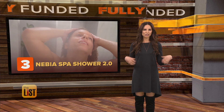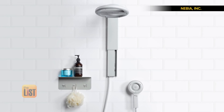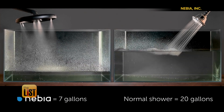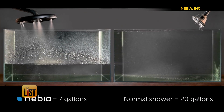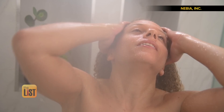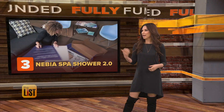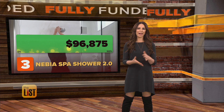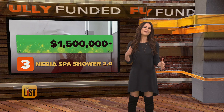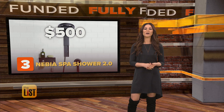Taking the third spot on our fully funded list: Nebia Spa Shower 2.0, a shower head that wants to cut down on your water bill because it's designed to be extremely efficient by using a high-powered mist to get us clean. Nebia saves 65% of the water used by standard showers. Nebia's technology atomizes water into millions of tiny droplets. The shower experience is enveloping, relaxing, and extremely efficient at rinsing. They were funded in a flash, asking for 100k to help us waste less water, but so far they've made a huge splash bringing in over $1.5 million. They should cost about 500 bucks and we should be able to get our hands on one in June.